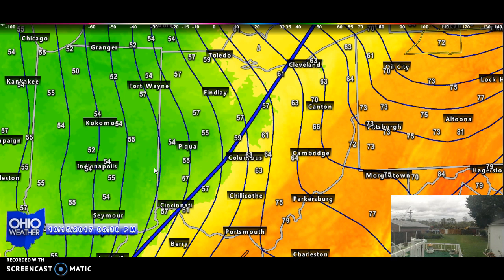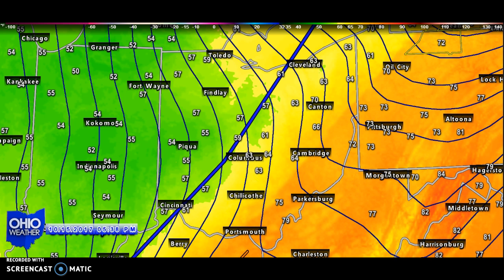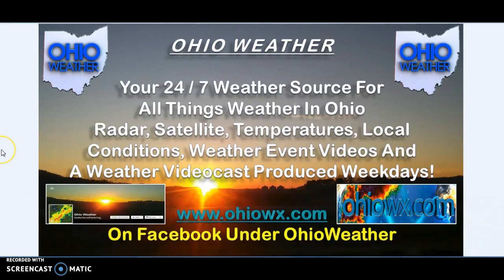Don't forget, folks, you can always make OhioWeather.com your go-to location for the most recent weather reports across the area. You can bookmark that and also find our weather webpage on Facebook — check us out under OhioWeather. Until the next time, this is Don Keating. Thank you.